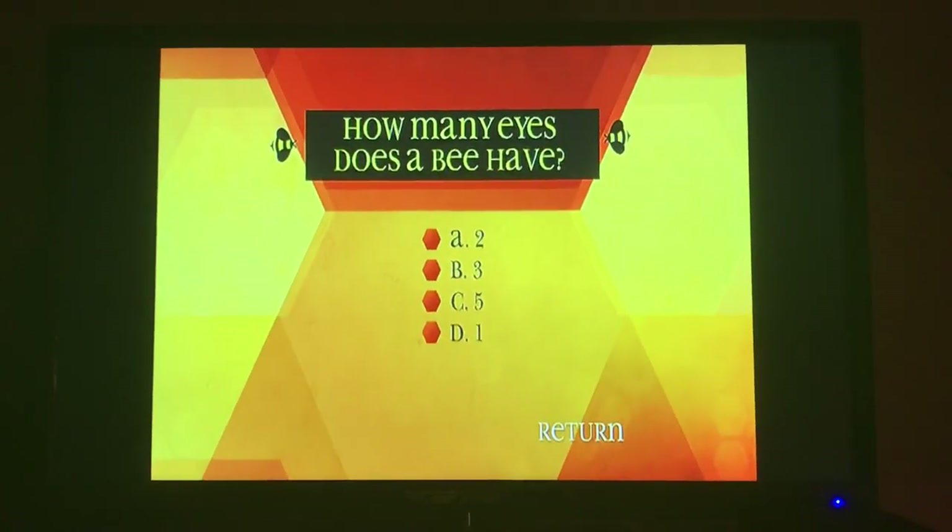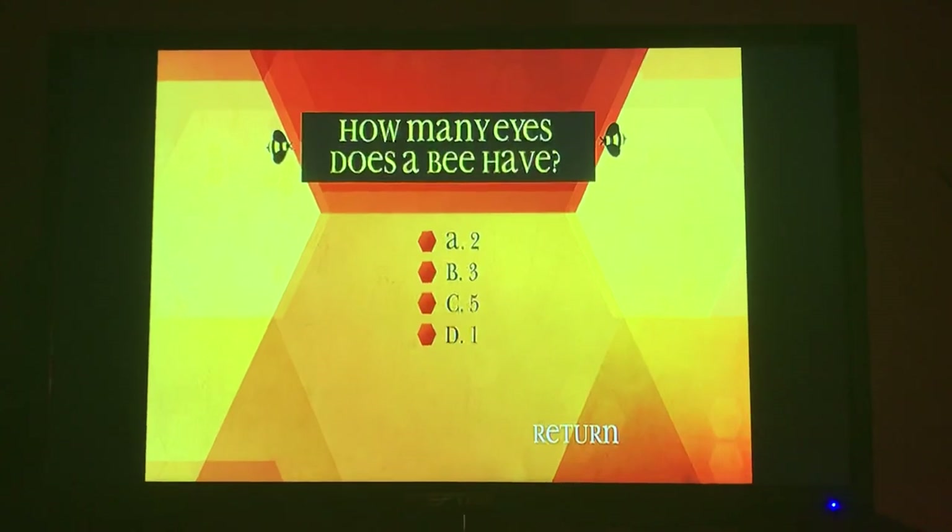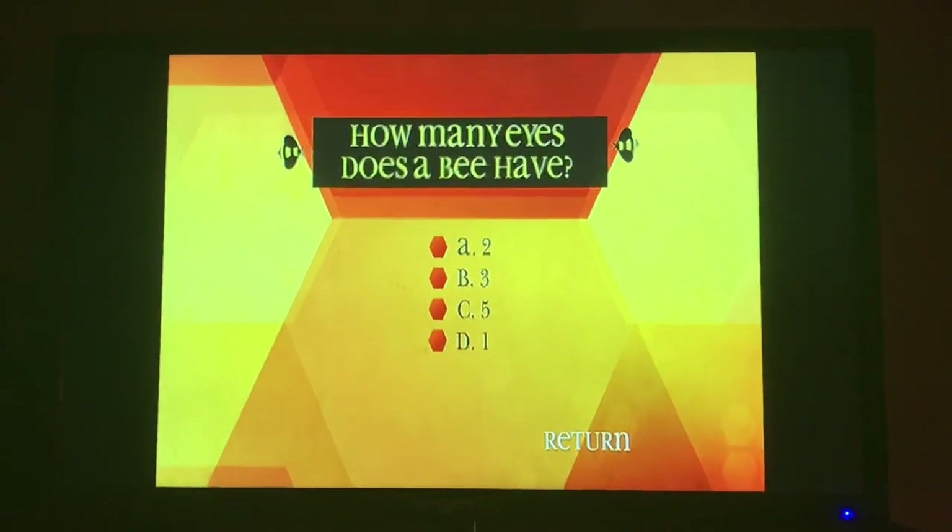How many eyes does a bee have? A, 2. B, 3. C, 5. D, 1.